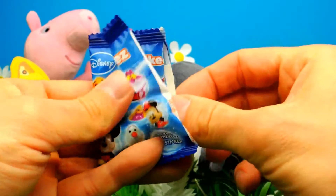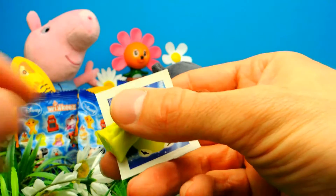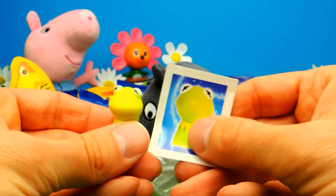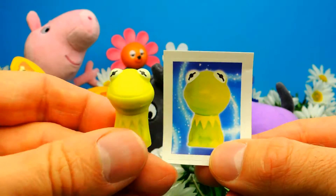And together we open the first surprise bag, our first blind bag. And look — this is Kermit the Frog! I really love Kermit the Frog, he is a real classic. Wow!